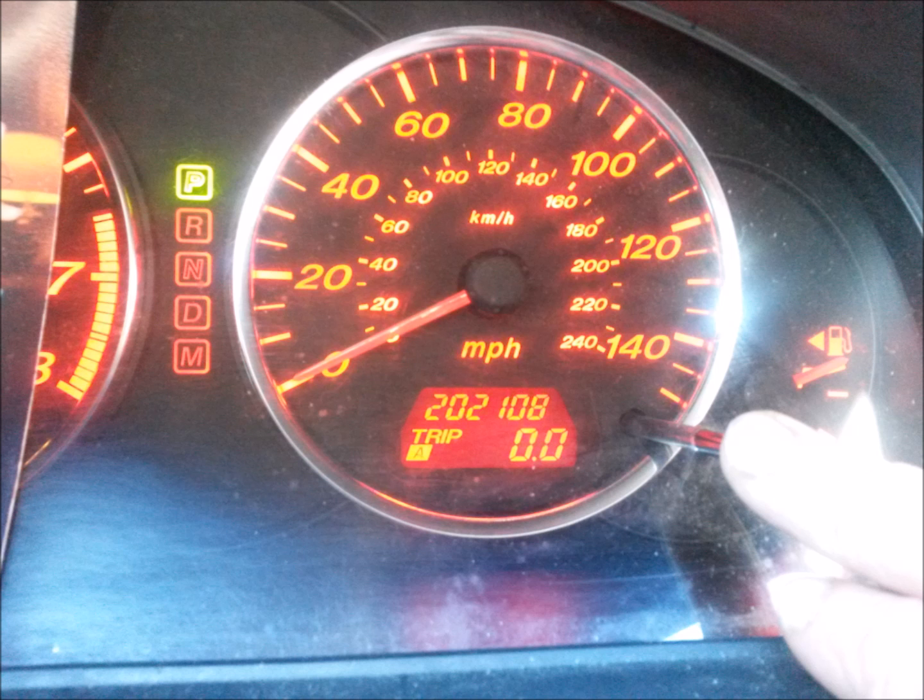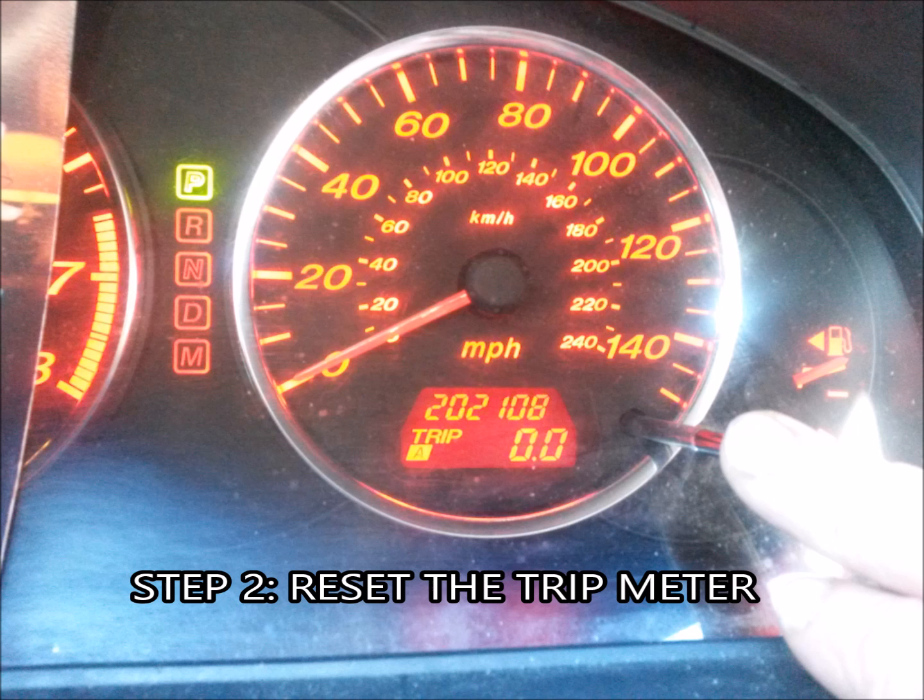Next, before you start the car up after getting gas, go ahead and reset your trip meter to zero. If you don't have a trip meter, write down your mileage. But most cars do have a trip meter that is functioning well, so go ahead and reset it to zero.